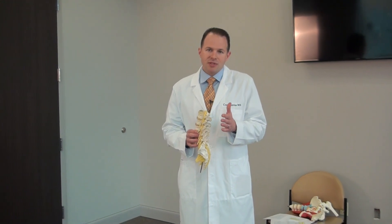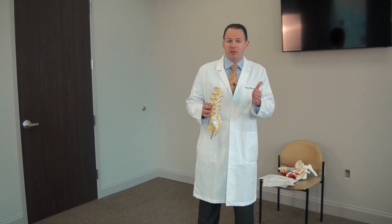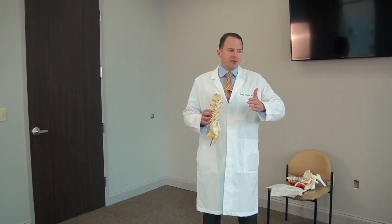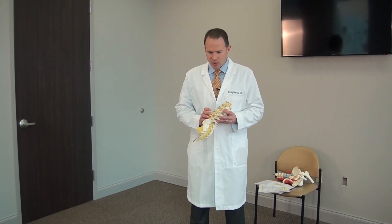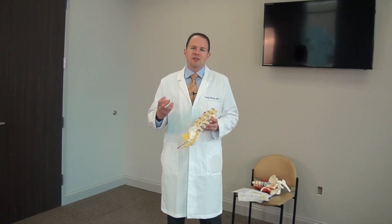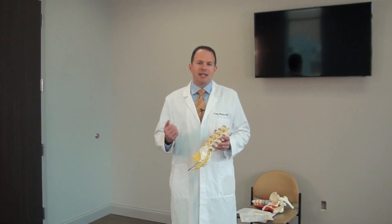It doesn't cause pain. Sometimes bulges can push a little further — that's called a protrusion — or even further, that's called an extrusion or a herniation. When someone comes in with a bulging disc, I explain this is the normal aging process. That would be like somebody coming in and saying, 'Doctor, I've lost my hair.' That's because you're 65, 70, and genetically you were supposed to lose your hair. Our discs do that too. They just get older. We get older. That's part of the aging process.